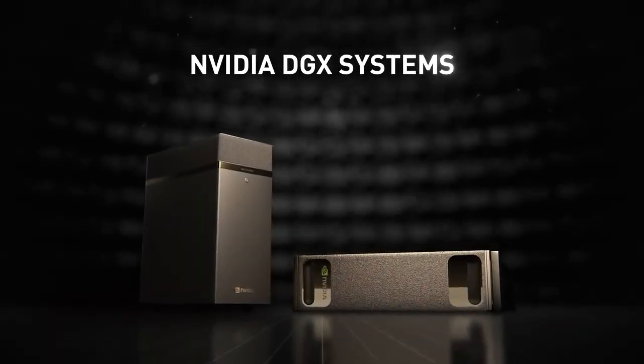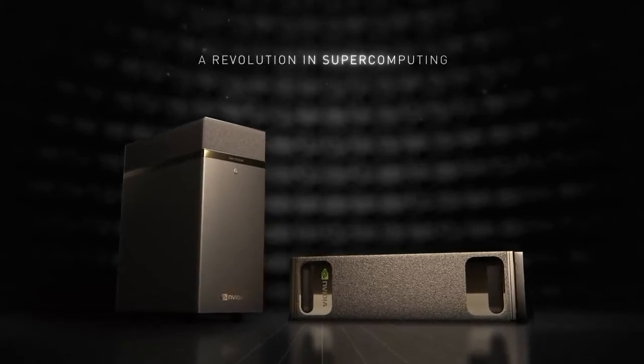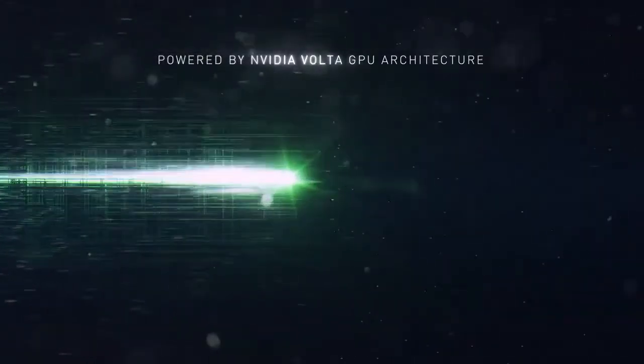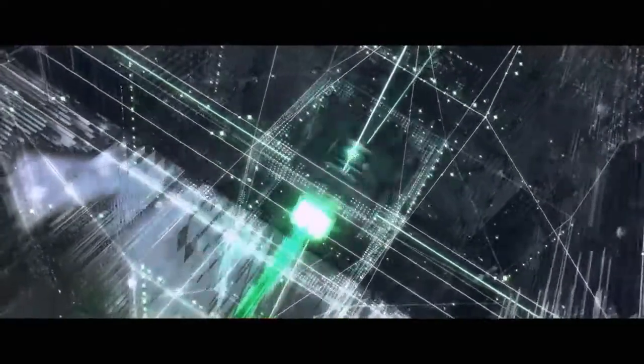Hello guys, this video is presented by SM Therapy. In this video I want to talk about Nvidia's DGX system — a 3x speed up in deep learning compared with Pascal-based workstations. Researchers who run neural net training, deep learning, and data analytics tasks can now compute with up to 480 teraflops of half-precision performance.